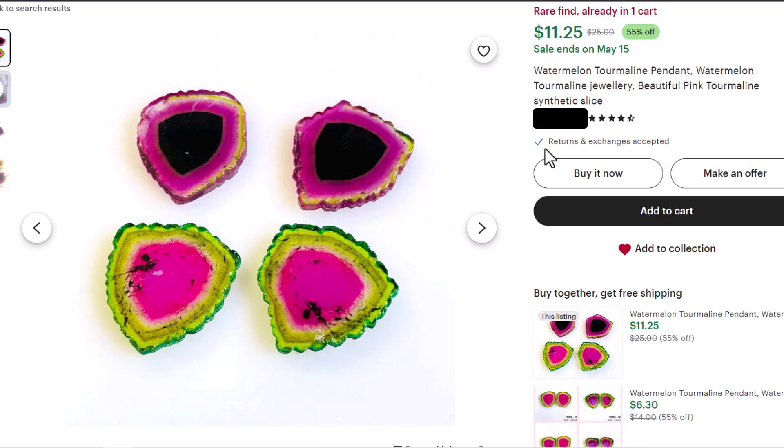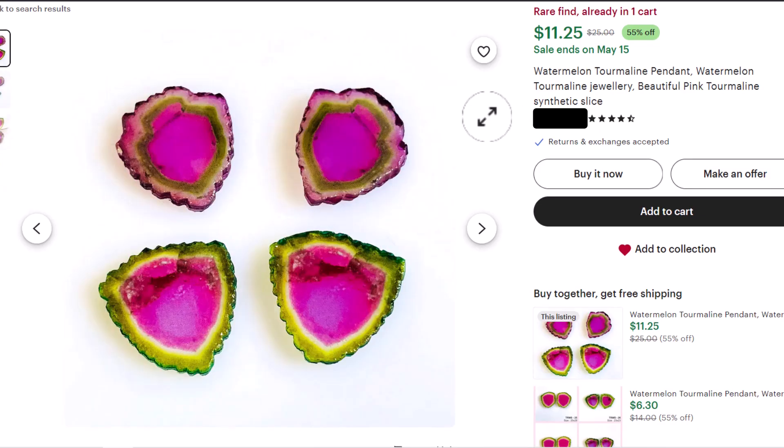I just wanted to quickly cover a couple of the other colors and stuff that you might see — again with the chipped, rough-looking edges. Luckily, a few of these listings do say synthetic. But there was one seller out of the group that said that they were natural and that they were heat treated.